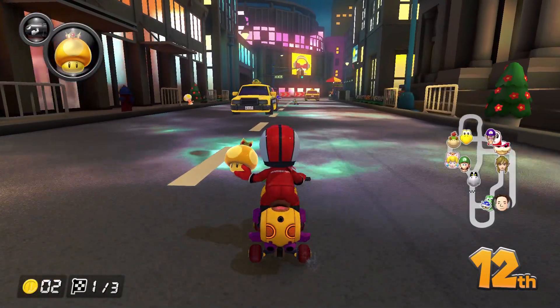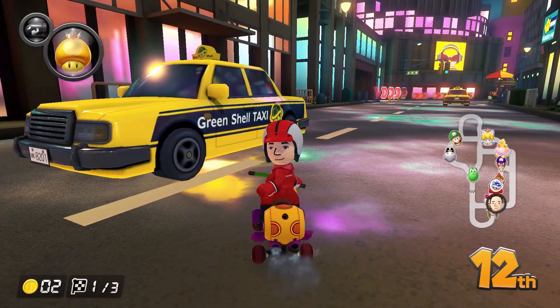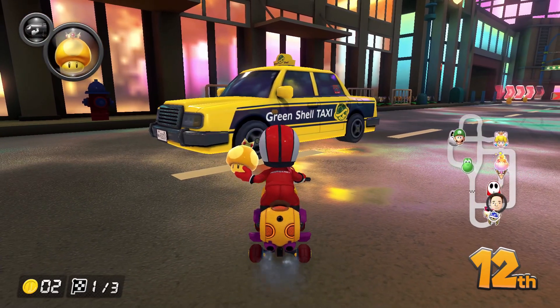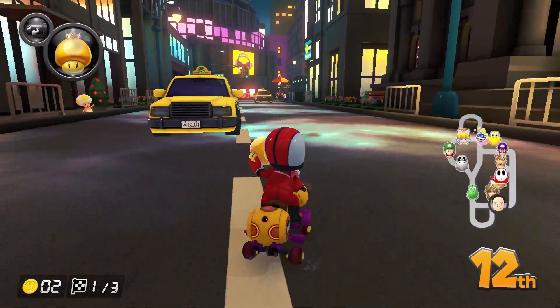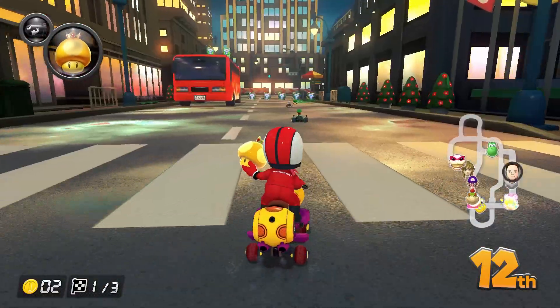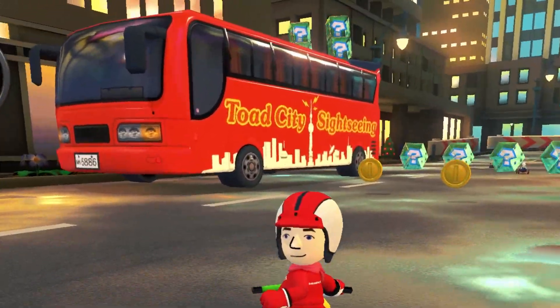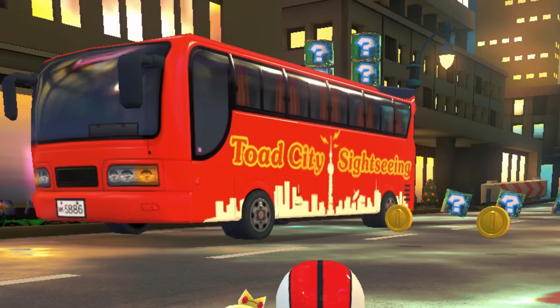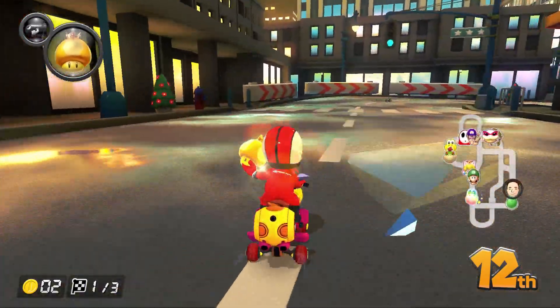As you are racing in the streets, get ready to meet a bunch of taxis, all from the Greenshell Taxi Company. One thing that is weird is that these taxis don't move — they're kind of just parked in the middle of the street. That can't be legal. There's also big tourist buses from Toad City, which is a bit odd considering we are in New York City. I guess Toad City is just visiting New York City? We'll never know.